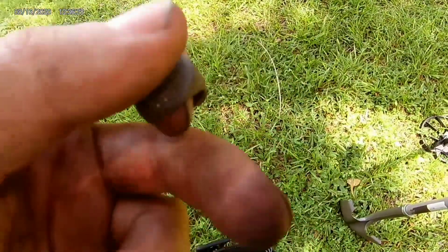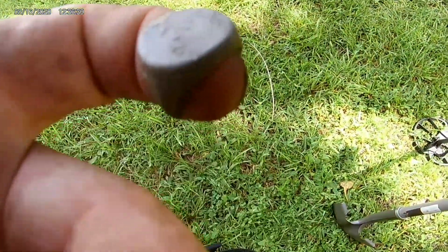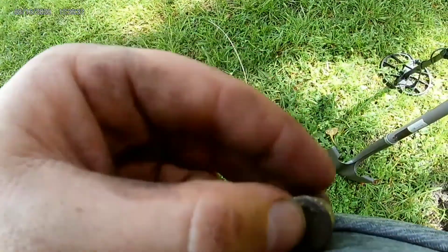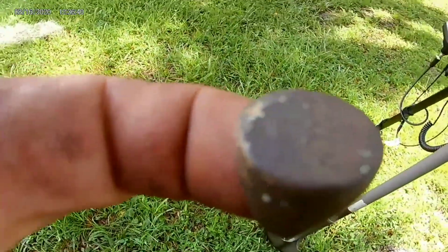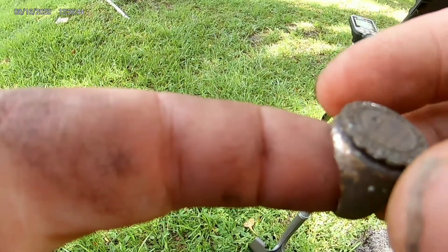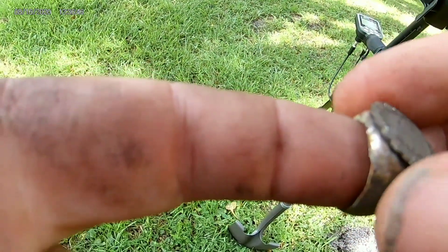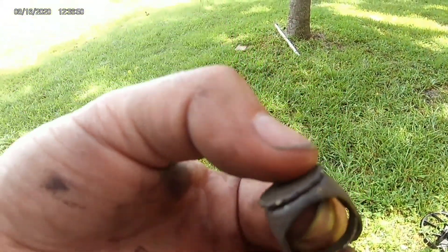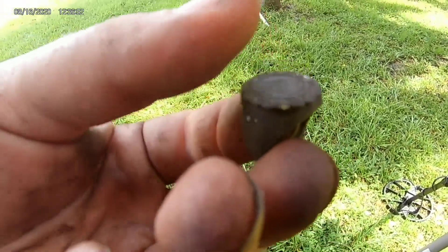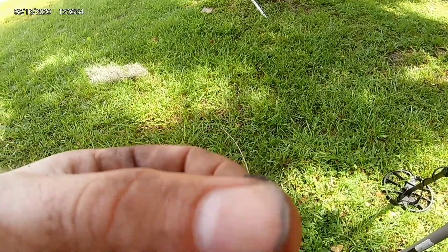Hey guys, it hit me that these two things go together. Right there at the top of that ring — that flat surface — this little thing would have stuck right there on that ring, because it is the perfect size. Maybe with some adhesive or something like that. And it says 'Benjamin Franklin Memorial.'